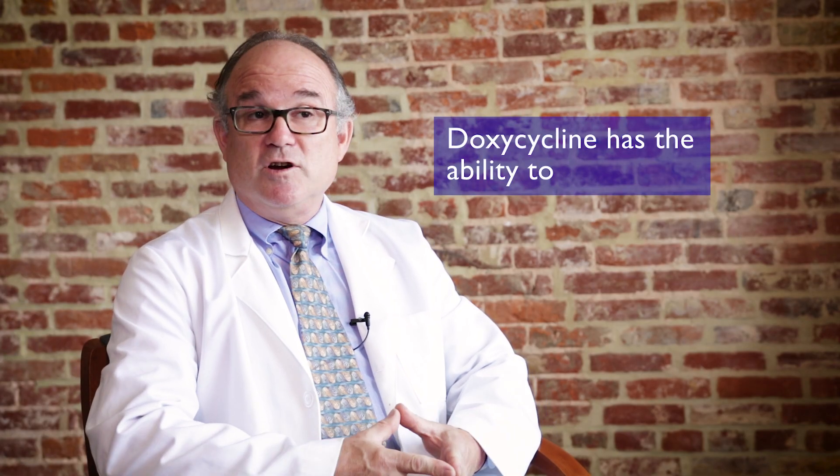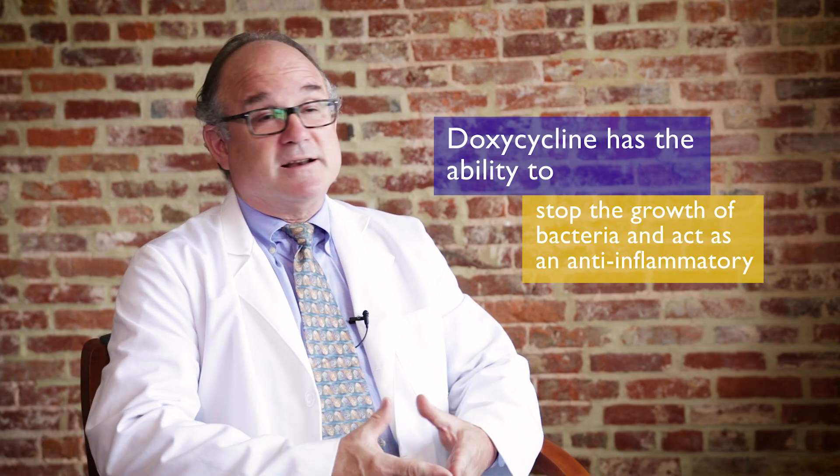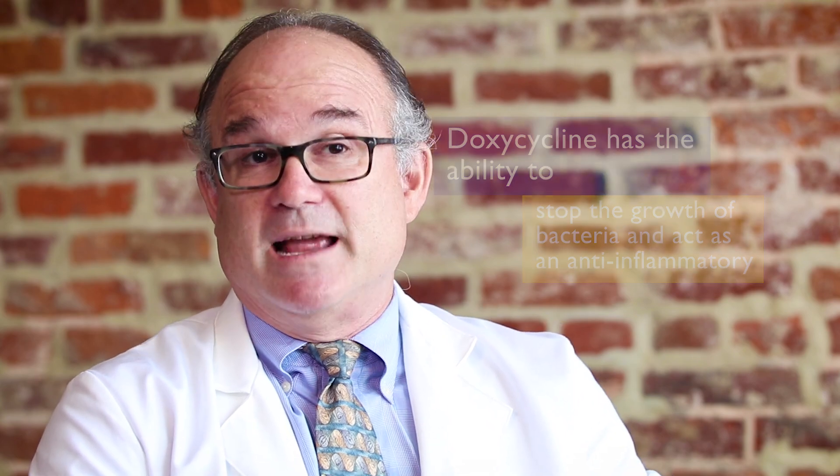The third scenario is in life-threatening situations where we suspect a life-threatening infection like Rocky Mountain Spotted Fever. Doxycycline is also unique in its impact on the human immune system and its ability to act as an anti-inflammatory, in addition to stopping bacterial growth.